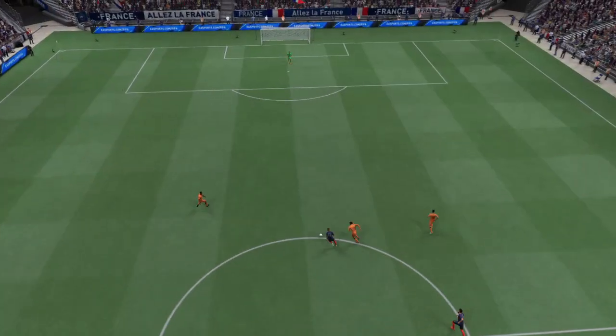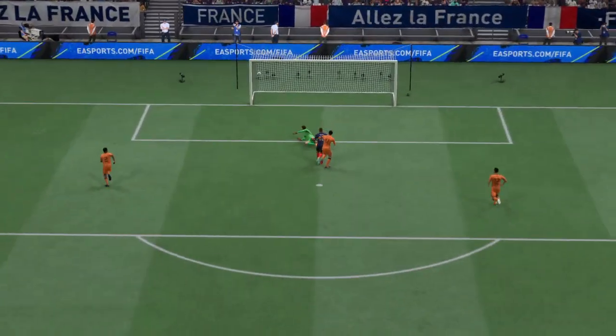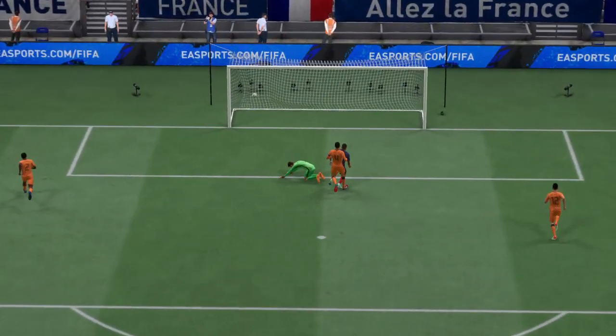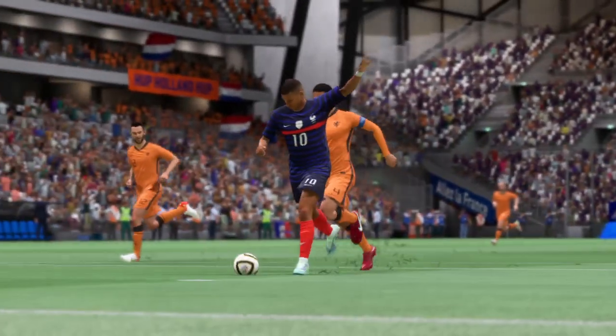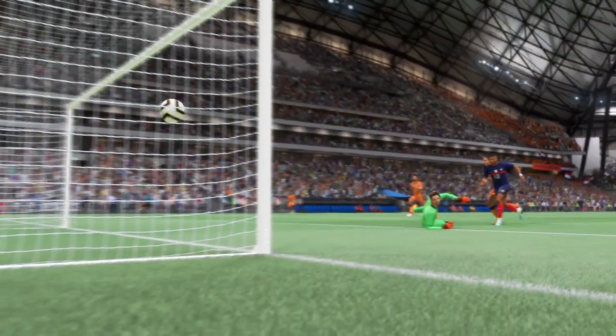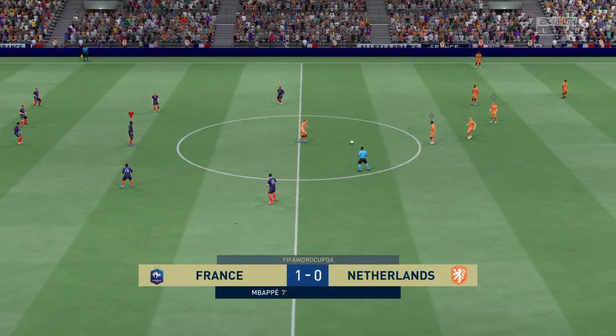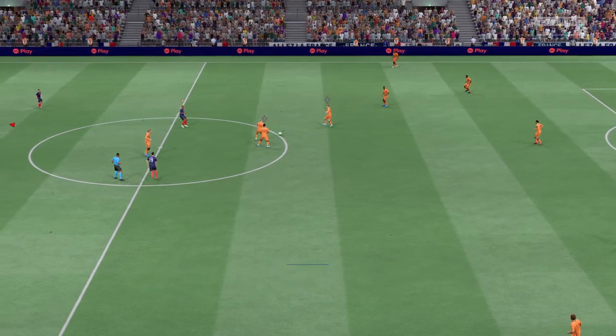Let's take another look — he's got such quick feet, hasn't he? It's a great turn and shot. What a good goal that is. So underway again here, one-nil the score.